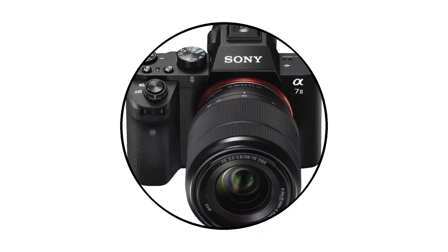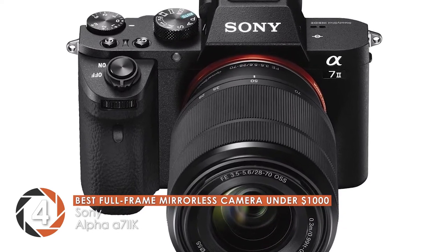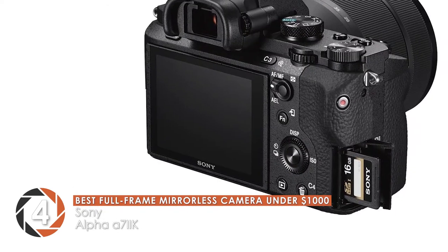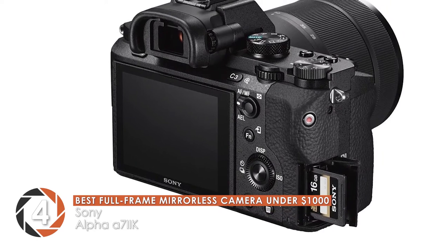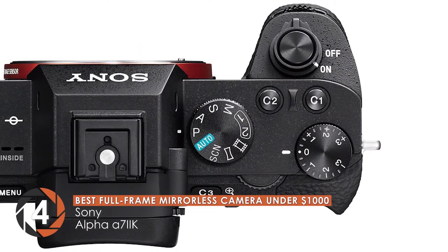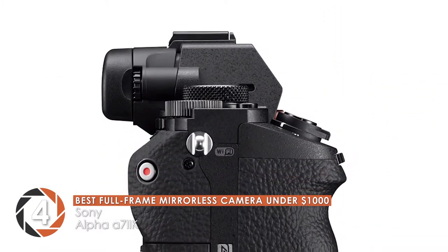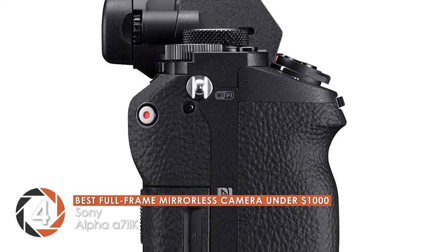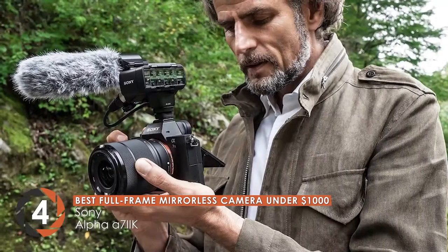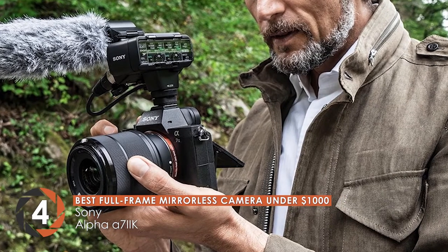Next we have the Best Full Frame Mirrorless Camera Under $1,000: the Sony Alpha A72K. An all-rounder, this mirrorless camera exhibits a nice body that is well complemented by fine construction. It features an image stabilization mode to provide sharp and crystal clear pictures with reduced noise. Moreover, the incorporation of a full-frame 24.3 megapixel sensor helps you ace the photography session like a pro.